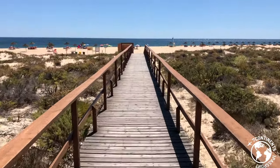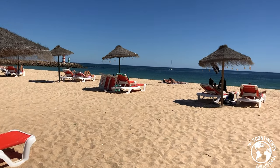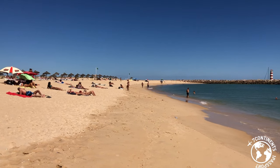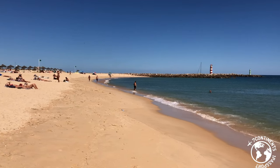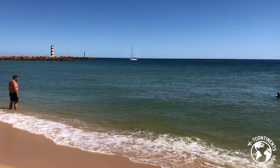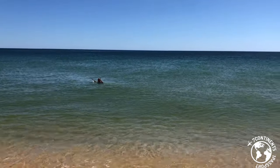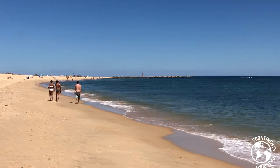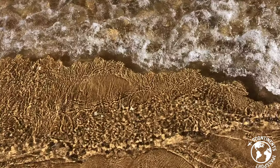If you want to go to the beach while you are in Faro, my recommendation is the Desert Island. This uninhabited island has one of the best beaches in the Algarve, with crystal clear water and soft sand. The Desert Island is the perfect place to rest and relax when you are in Faro.